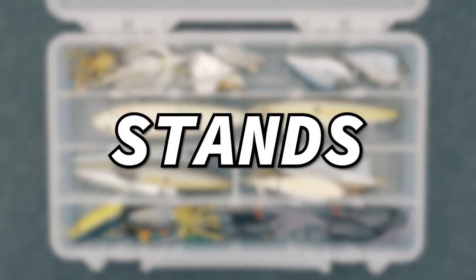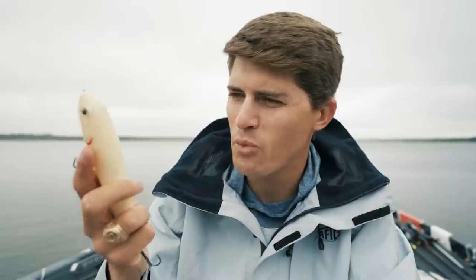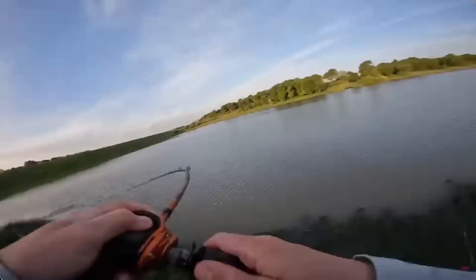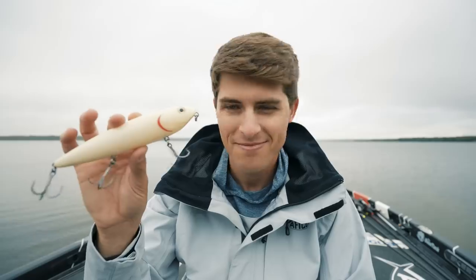But in this box, there's one lure that stands out above the rest, and it is this one right here. I think the reason why it stands out is because it's huge — I always call it massive. There's a secret about this giant topwater bait that I want to share with you guys in today's video, whether you're a pond angler or you fish from a bass boat or a kayak. My name is Tyler. Let's talk about it.